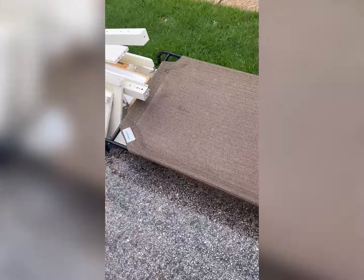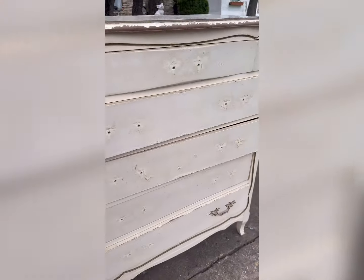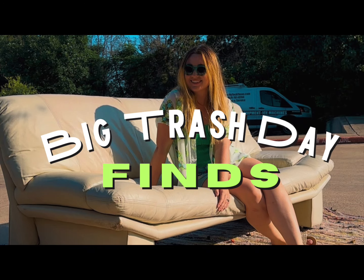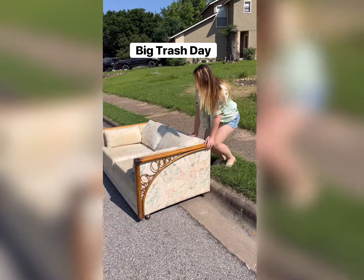We found a really nice dog bed on the curb in great condition and had to grab it. Whoever threw all this away was obviously done gardening for life. This next find was just tragic — it's so cute, an aqua farmhouse bench. The last find of the day was this French dresser, but it only had one handle left. We took the handle but not the dresser because it kind of stunk and had some bugs.